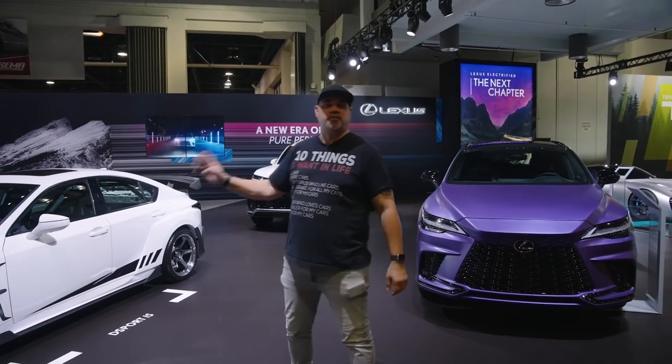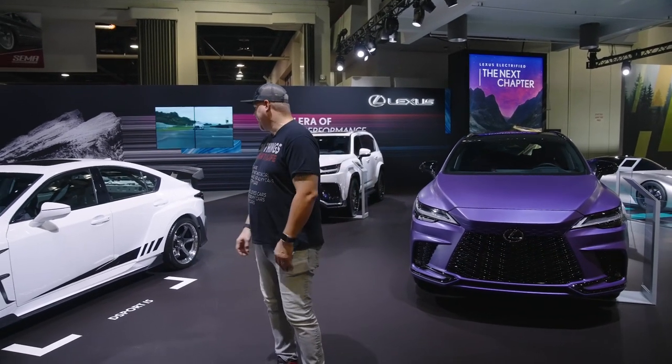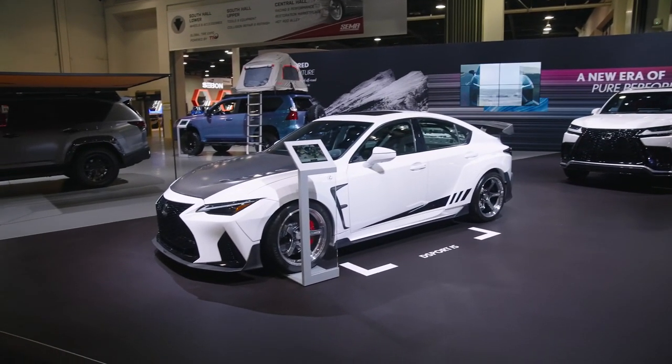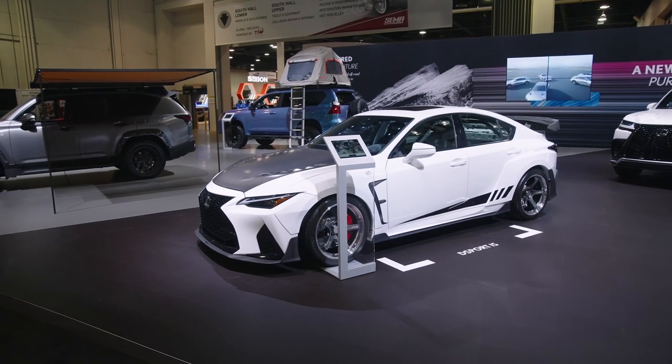This is actually the 3.5 twin turbo that's been swapped out. You can see it has the beautiful Advan wheels, carbon ceramics. And that's kind of the theme — a new era of pure performance from Lexus.